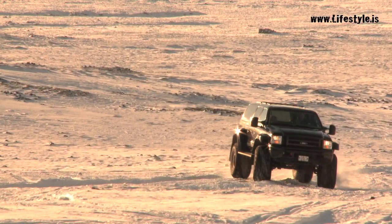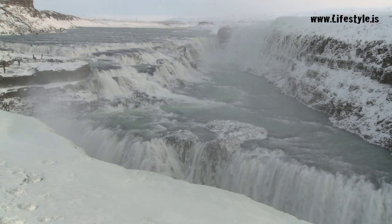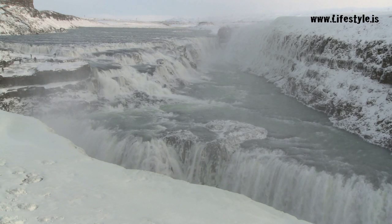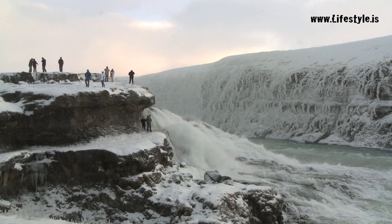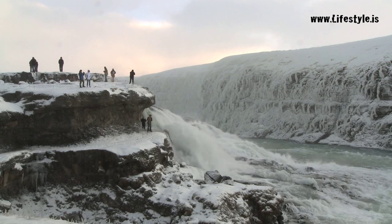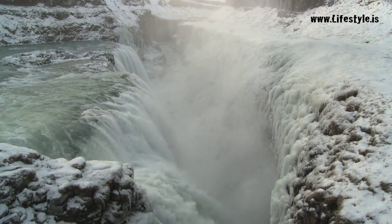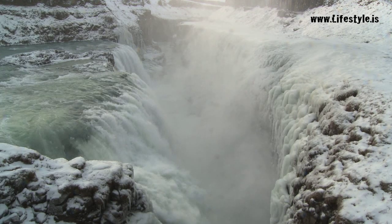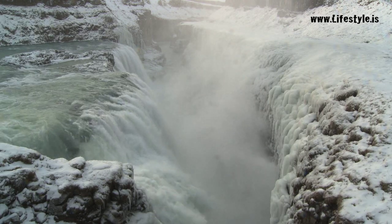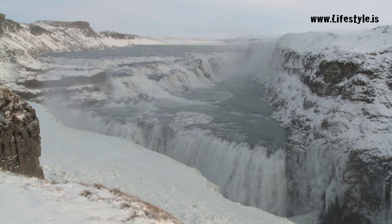Next, we drive down to Gullfoss, Iceland's golden waterfall. The Hvítá is a powerful glacial meltwater river, rushing 40 meters down from the Langjökull glacier, where we snowmobiled earlier. The Hvítá, or White River, has the reputation of being Iceland's most dangerous, and here at Gullfoss, it cascades over three wide curved steps before plunging into a 32-meter-deep crevice.